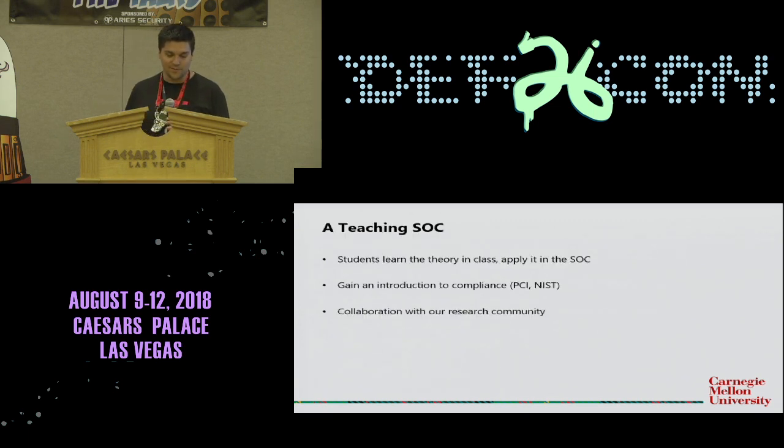So what am I doing? I am running a teaching SOC. The idea is students learn their theory in class, and then they come to the SOC and apply their theory. You could think of it like an apprenticeship. How do we get people to come out of the university with applied knowledge if they hadn't taken an internship? A lot of internships now are looking for people with some level of experience — so can we get people ready for those in-demand internships around the Pittsburgh area and across the world?